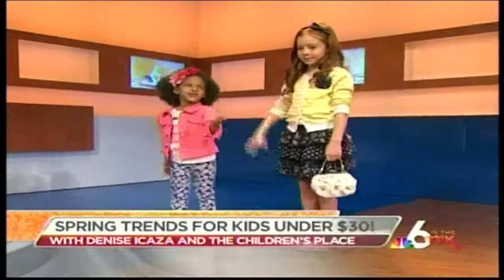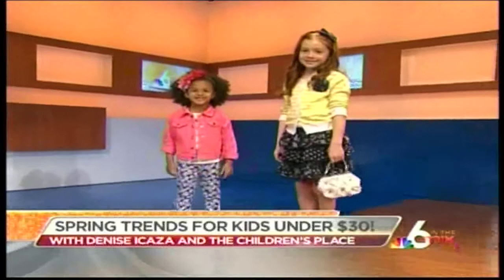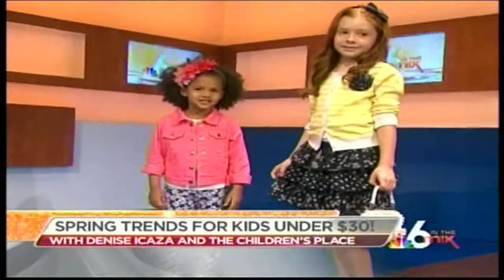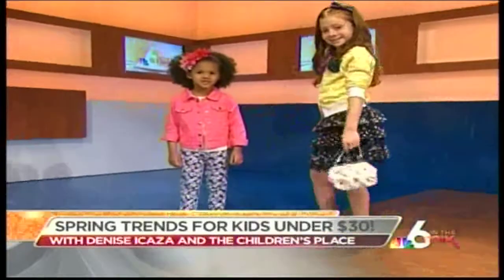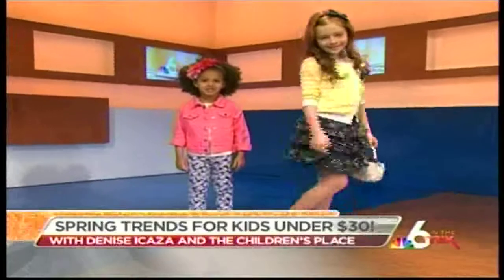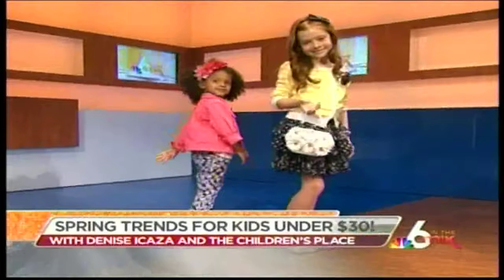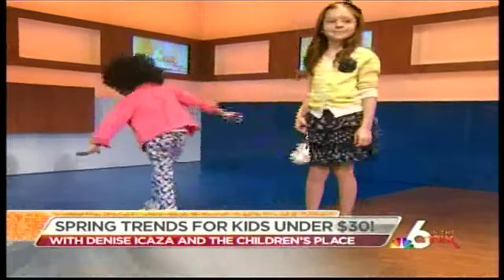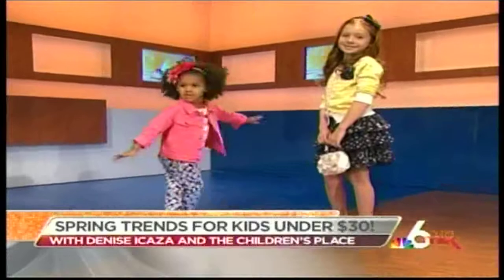This spring is all about bright colors. Naomi on the left is wearing floral jeggings with a colored denim jacket. You can wear them for an informal day or dress them up with sparkle ballet flats just like she has. Megan here has the chiffon skirt — she's wearing all the spring trends: polka dots, flowers, and one of the cardigans that Children's Place has. They have a lot of variety in colors, and she also has a flower purse that goes great with the outfit.